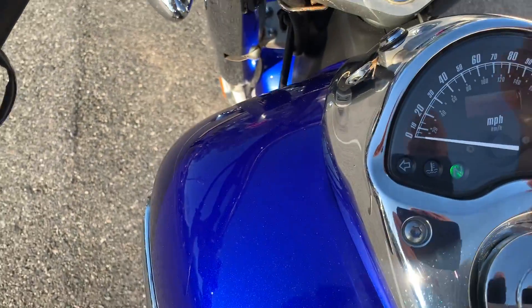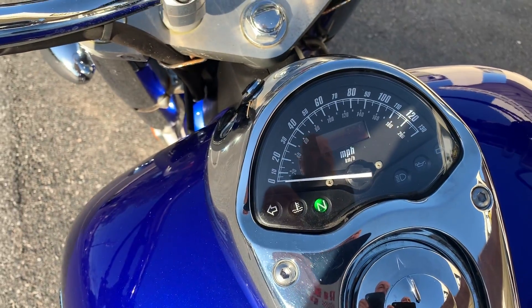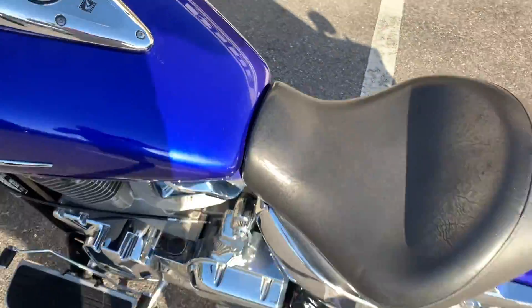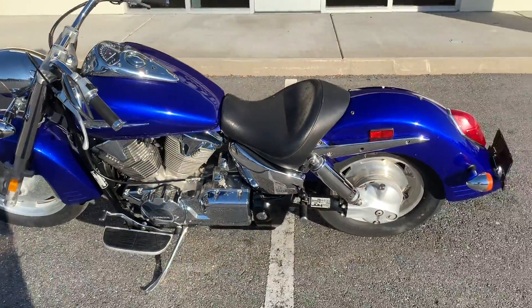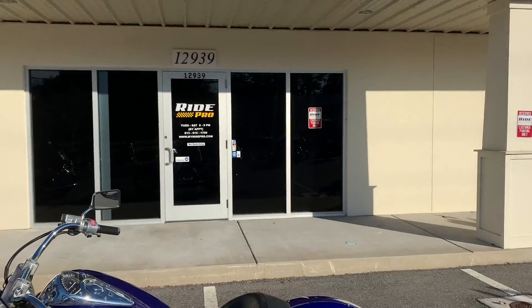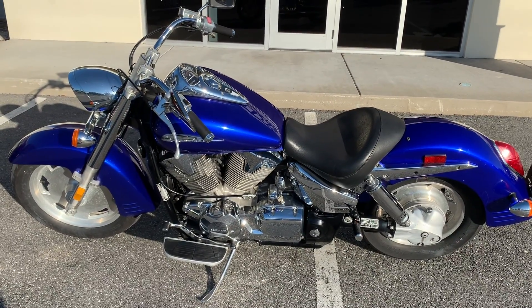Got a little vibration up here in the dash — we'll get that tightened up, that's an easy thing. We can help with shipping anywhere in the continental United States. RidePro, Tampa Florida — get on this thing and go.